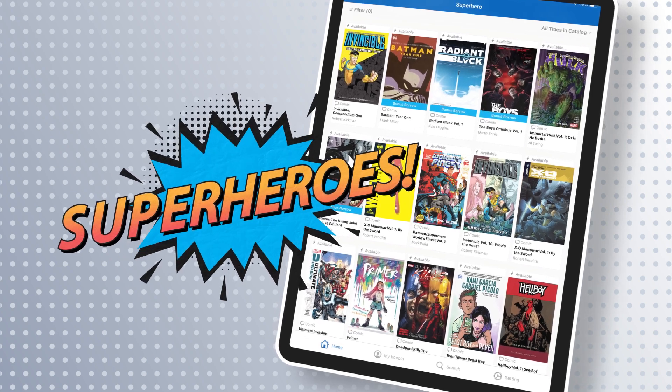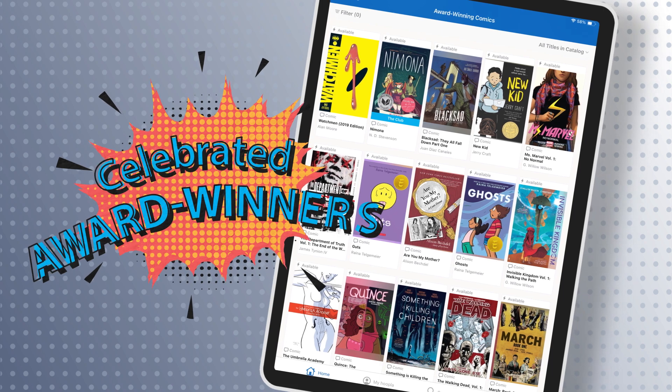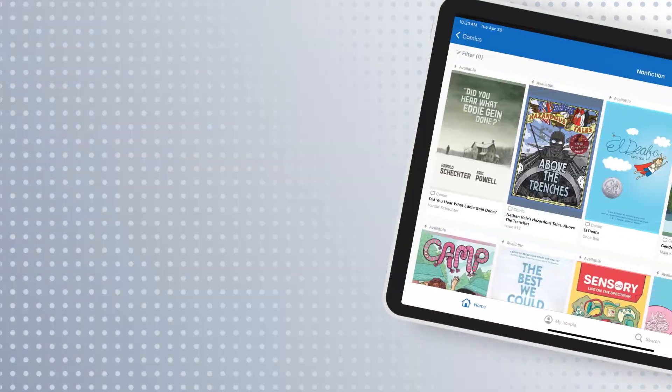Genres include legendary superheroes, fantasy, celebrated award winners, sci-fi, manga, and nonfiction.